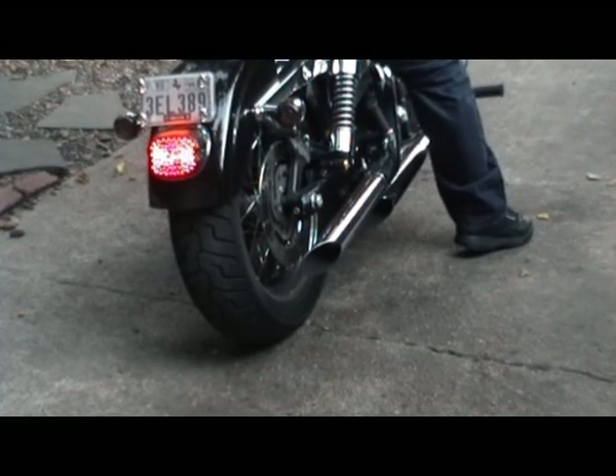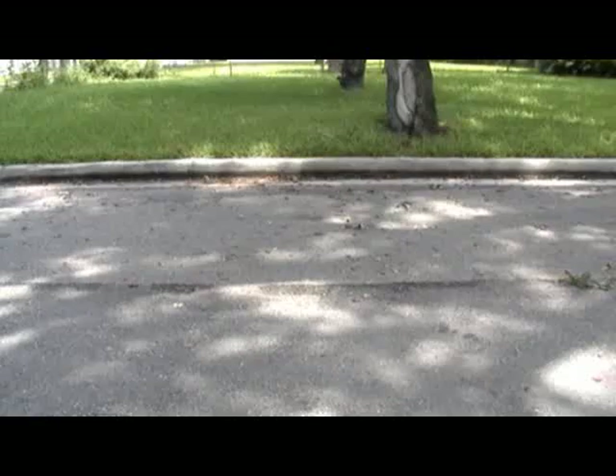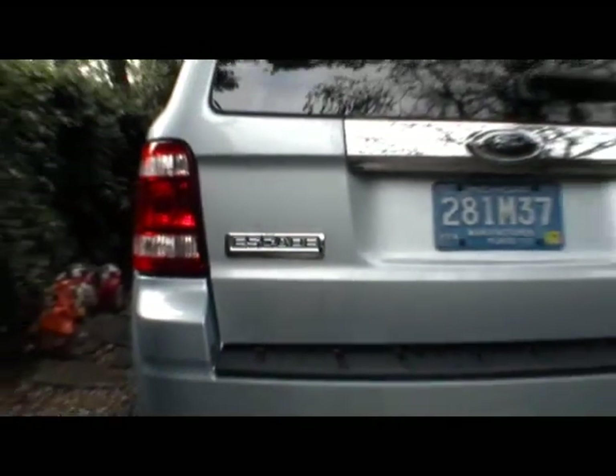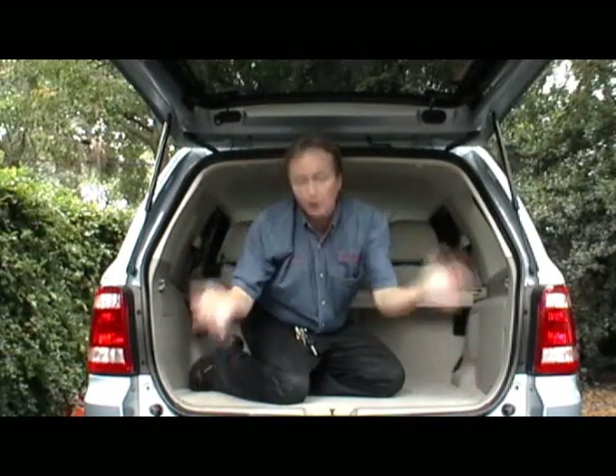Rev up your engines, it's time for Scotty Kilmer.com. Are you trying to escape from high gasoline prices? Then you might think about getting a hybrid vehicle like this Ford Escape.